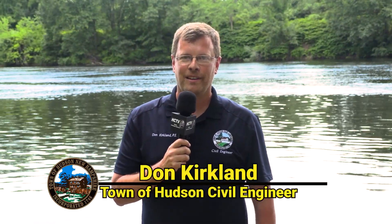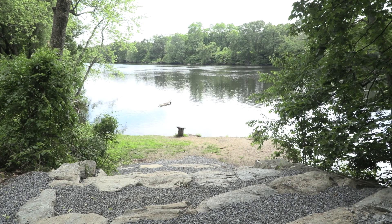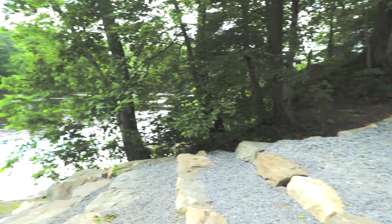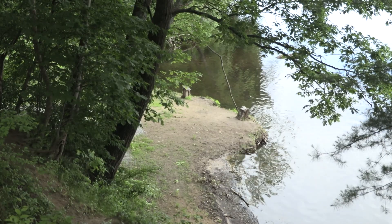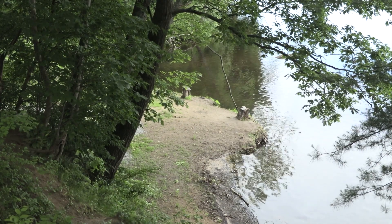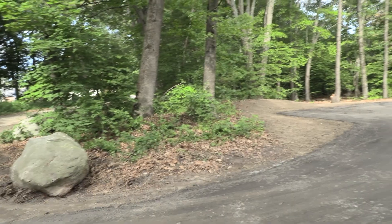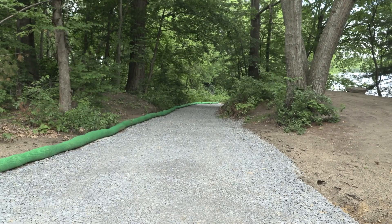Hello, my name is Don Kirkland and I work for the Town of Hudson Engineering Department. Today I'm here to introduce you to the improvements to Merrill Park. The Engineering Department applied for a grant through the New Hampshire Governor's Office of Emergency Relief and Recovery that covered 75% of this work. Hudson's Conservation Commission provided funding for the remaining 25%. Prior to breaking ground, we applied for a shoreland protection permit through the New Hampshire Department of Environmental Services. The permit limited the footprint of our work and how much impervious surfaces we could create. The improvements are broken down into two categories: the new parking lot and the new walking path to the Merrimack River.